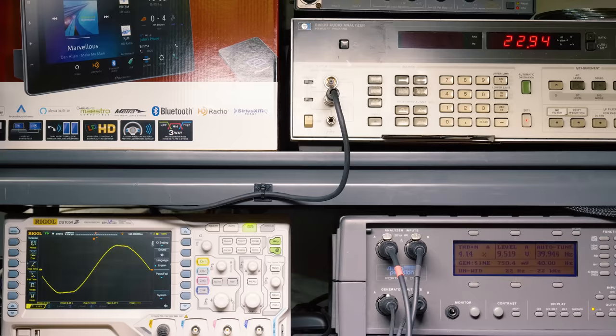We will be testing the audio performance, so stay tuned in a few minutes for that. And find out at the end of the video what my biggest cons are with this head unit, to judge whether or not the stereo is worth the steep price tag.